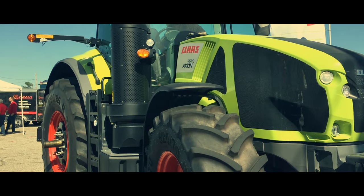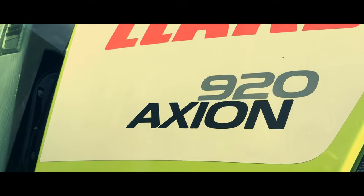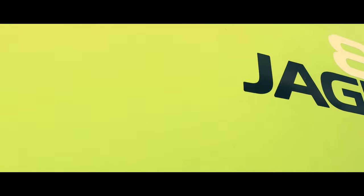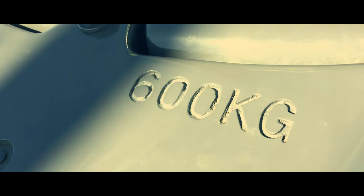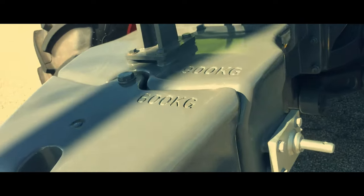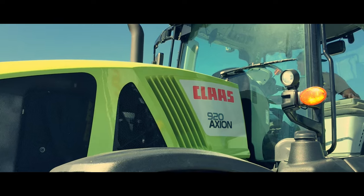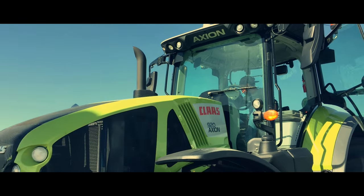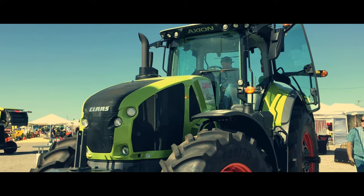In years past, Claas opted to fly mostly under the radar at the expo — they would only bring one Lexion or maybe one Jaguar, and the equipment was always locked up tight. In 2019, however, Claas relocated in the show and began opening up their equipment. Their array has also grown, being even larger in 2021. Upon arriving, a 920 Axion tractor greeted me. The Axion family contains two lines, the 800 series and the 900 series. The 920 model is the smallest in the 900 series, but make no mistake, there's nothing small about it, as it can muscle up to 316 horsepower.